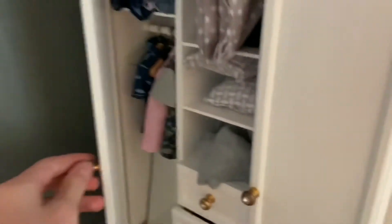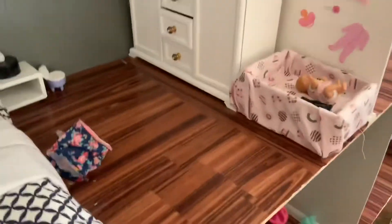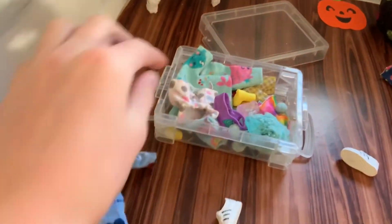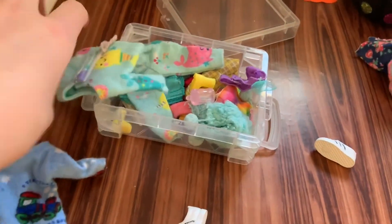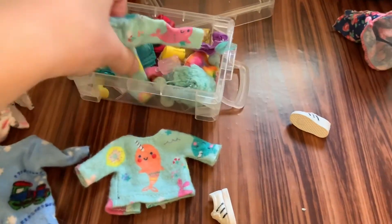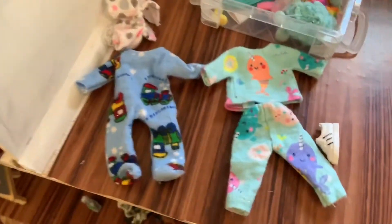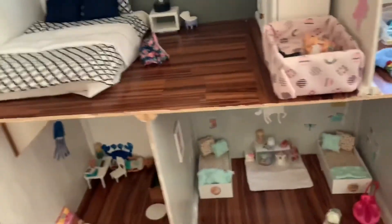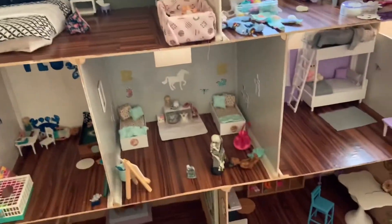We also got some other clothes — little PJs, which you guys saw. Sorry, this is a mess; I just got done filming my Halloween video. We got these little PJs and then these little narwhal PJs. I think that's all that I got. The dollhouse is a big mess right now — but thank you for watching, bye!